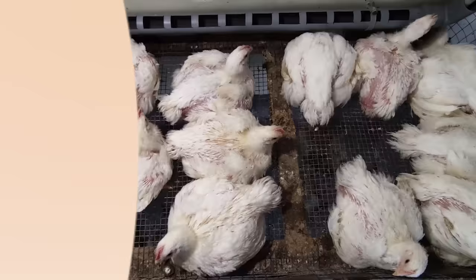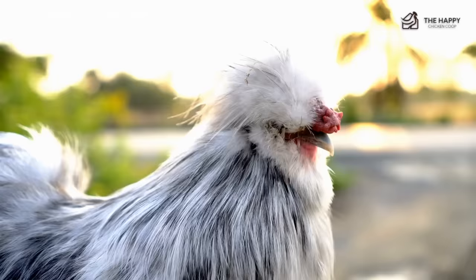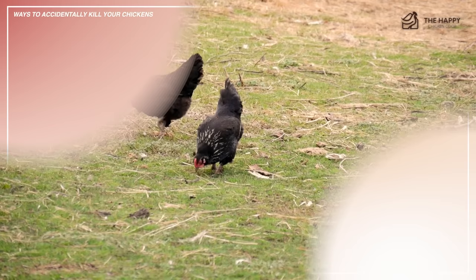Over recent years, many people have taken the plunge and decided to keep chickens. Unfortunately, some people have done so without even basic research into the care and upkeep of their flock. Subsequently, some birds languish or die simply from a lack of appropriate care or attention. This is certainly something you don't want and something which you can easily avoid. Here are some of the most common ways you can kill your chickens, starting with number one: coop fires.